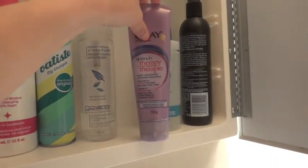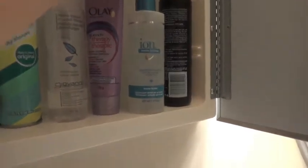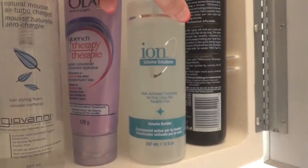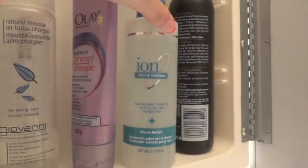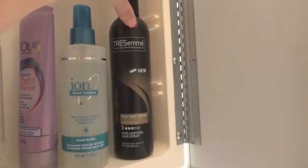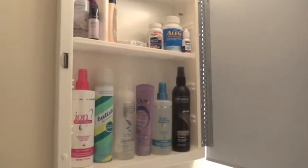Then I have a random Olay Quench Therapy intense hydrating cream — I don't use that very often. This is something new that I've been trying from Ion — it's a heat activated thickening spray. My hair doesn't take on any volume but I do notice a bit of a difference when I use it. You just spritz it in before you blow dry your hair and then off you go. And then lastly I have the Tresemme Tres Two Hairspray, non-aerosol version, firm control. So that is what is in my two medicine cabinets.